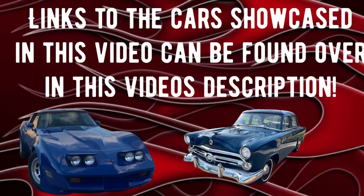A friendly reminder: if you are interested in checking out any of these cars, all you have to do is go over to this video's description. Click on the word More, and when the description expands downward, find the car you're looking for and click on the link underneath that car. It'll take you straight to the ad where the car is listed for sale.